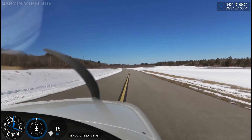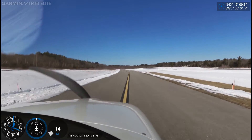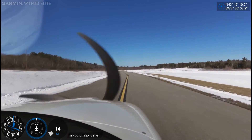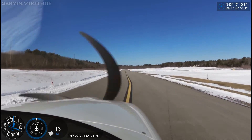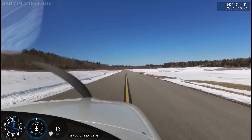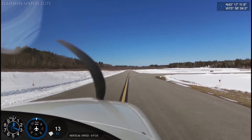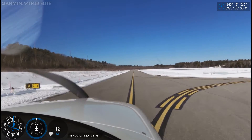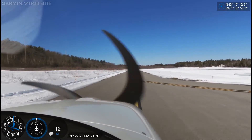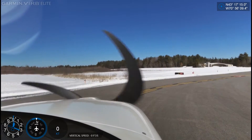Rochester, Skyhaven Airport, automated weather observation, 1441 Zulu. Wind 100 at 07, visibility 10, sky condition clear. Temperature minus 02 Celsius, dew point minus 12 Celsius, altimeter 3032. Remarks: density altitude minus 2000.